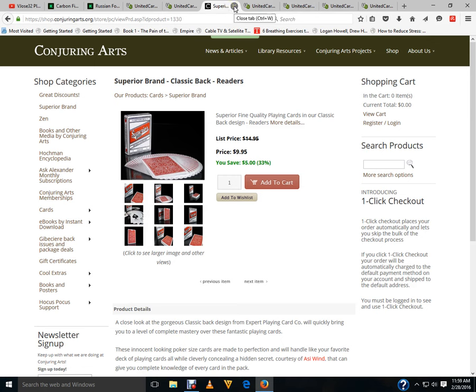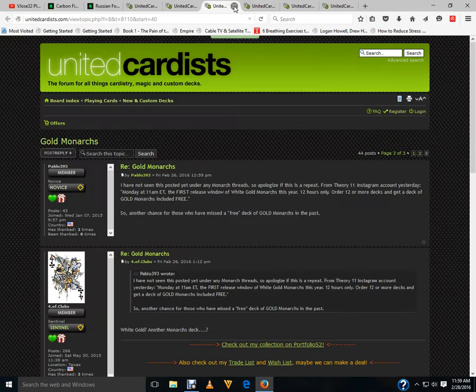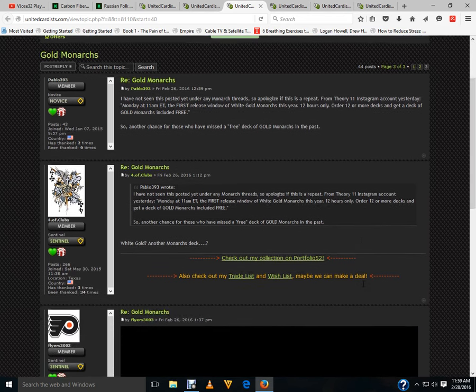Speaking of which, sadly Paul Daniels has been diagnosed with an incurable brain tumor. Obviously his days are numbered, which is important because he's one of my all-time favorite magicians.